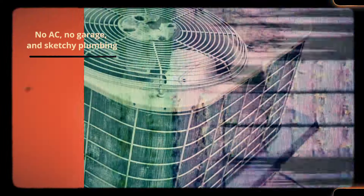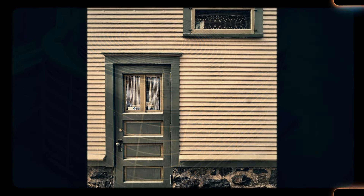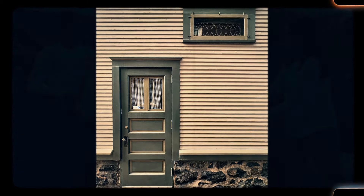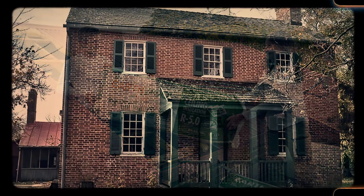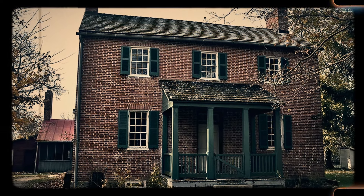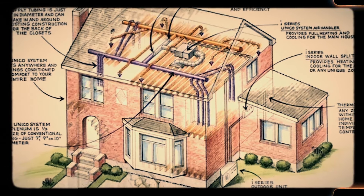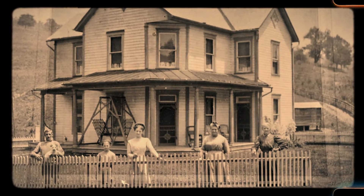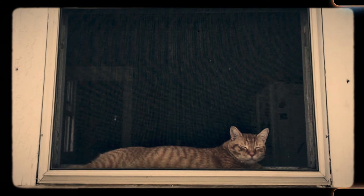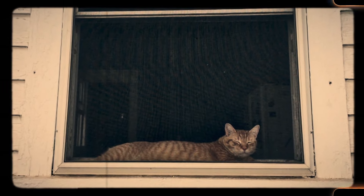Number 6: No AC, no garage, and sketchy plumbing. A trifecta of issues in older homes can often be no air conditioning, no garage, and outdated or unreliable plumbing. Living without central air conditioning in hot climates can be unbearable, and retrofitting older homes with AC can be difficult due to outdated electrical systems. Combined with a lack of garage space and sketchy plumbing that might need constant repairs, these features make day-to-day living more difficult. Modern homeowners often find these issues to be major drawbacks when considering the purchase of an older home, despite the potential charm.